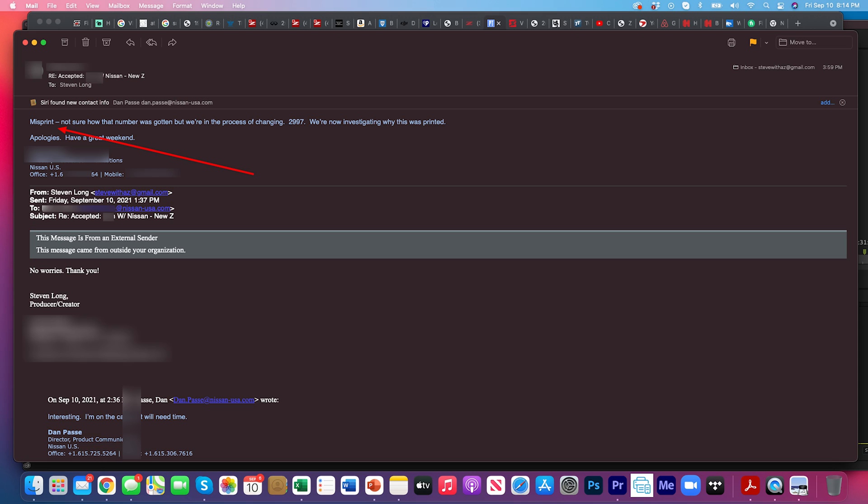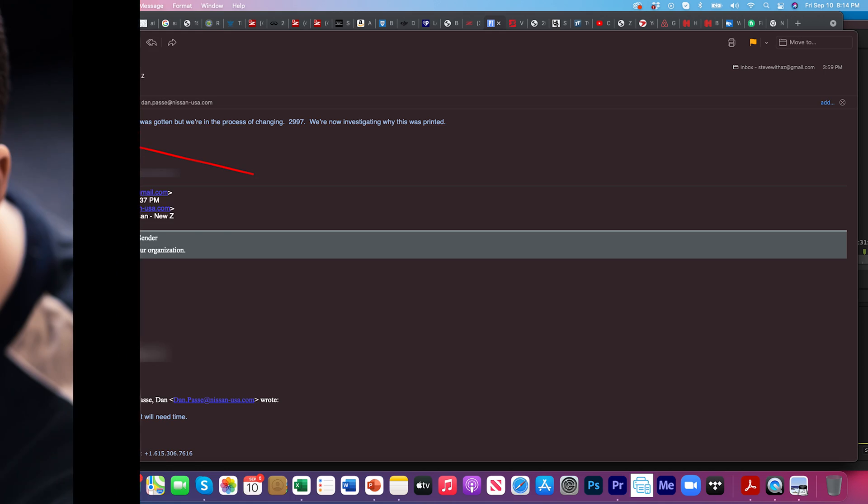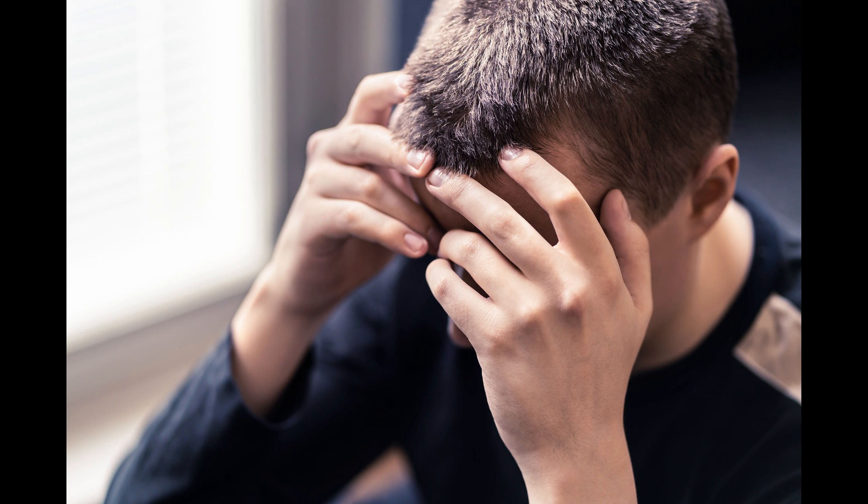Here's what I got back: they literally made a mistake. Somebody printed the wrong number, which is kind of shocking for a major auto manufacturer, but they are entitled to make mistakes. And this Z rollout has been nearly perfect, so I think they're entitled to it.